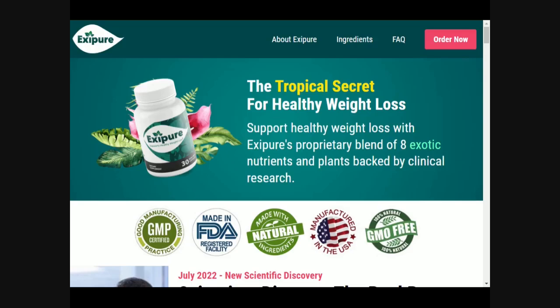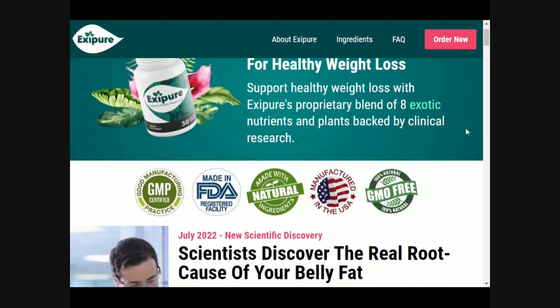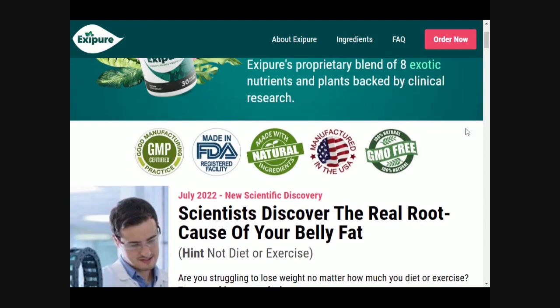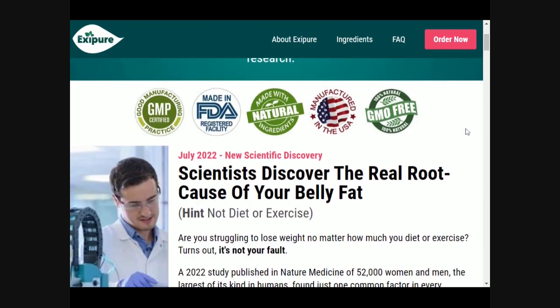Hello guys, here speaks Anna. I will bring you a video very brief and quick just to give you some information about success when it comes to supplements, Exipure. And with this high purchase rate I want to give you very important alerts that you need to take into account before making the purchase of this product.